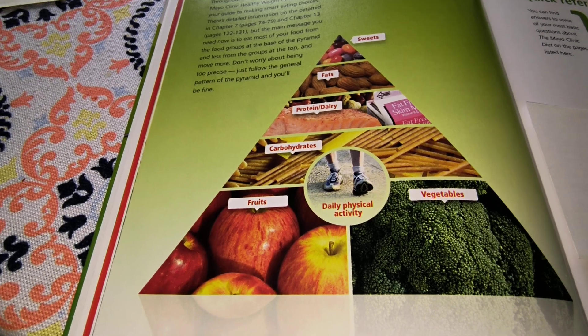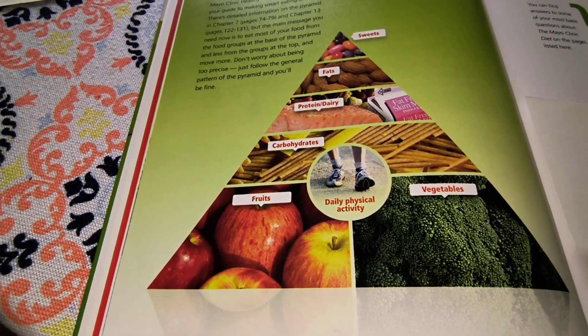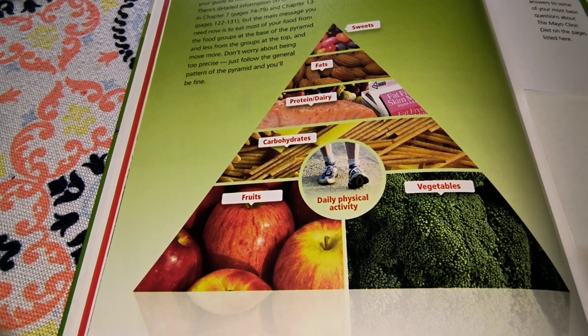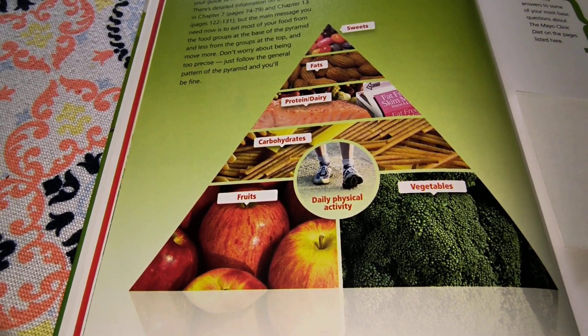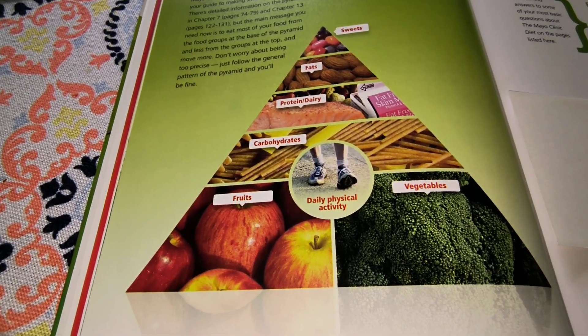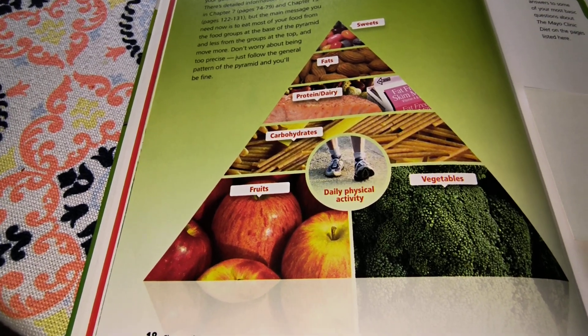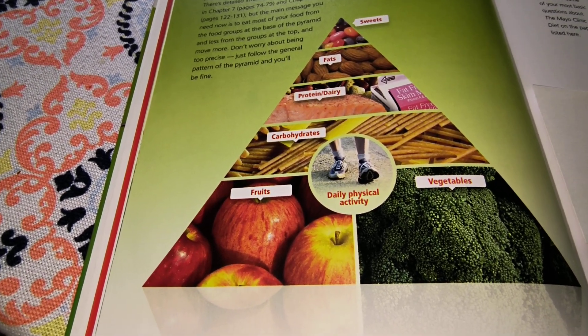Bonus number three is to move more. Walk or exercise for 60 minutes a day or more. Increasing your physical activity burns more calories and increases your health benefits. Take into mind your medical and physical limitations and consult your physician if need be.